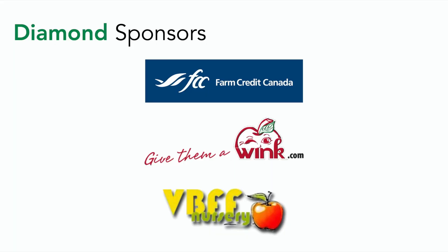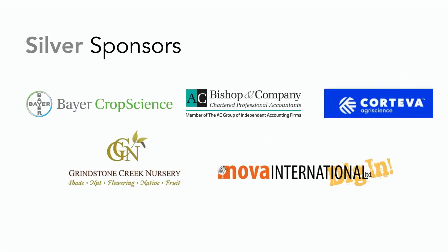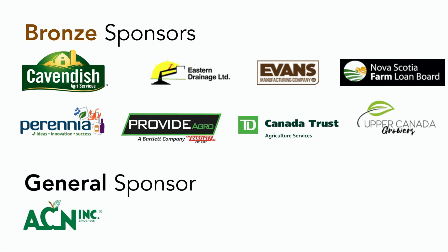Here are the sponsors for the video tour. Our diamond sponsors include Farm Credit Canada, Famucan Farms, and Vanbrick Farm Nursery. Gold sponsors include BSF NM Bartlett, the Nova Scotia Crop and Livestock Insurance Commission, Paul Lanahan, and RBC Dominion Securities. Scotian Gold, Truro Argomart, and V Cross Nurseries. Silver sponsors include Bear Crop Science, Bishop and Company, Corteva Agriscience, Grindstone Creek Nursery, and Nova International Equipment. Bronze sponsors include Cavendish Agriservices, Eastern Drainage, Evans Manufacturing Company, Nova Scotia Farm Loan Board, Perennia, Provide Agro, TD Agriculture, and Upper Canada Growers.